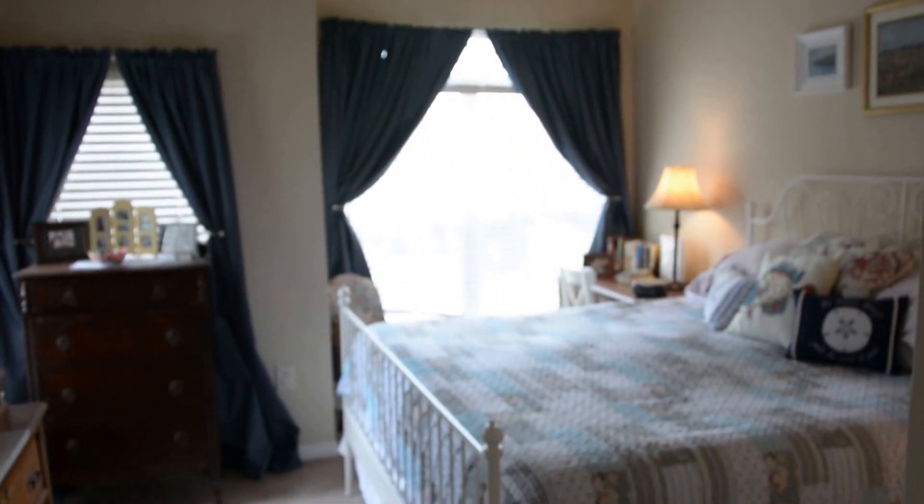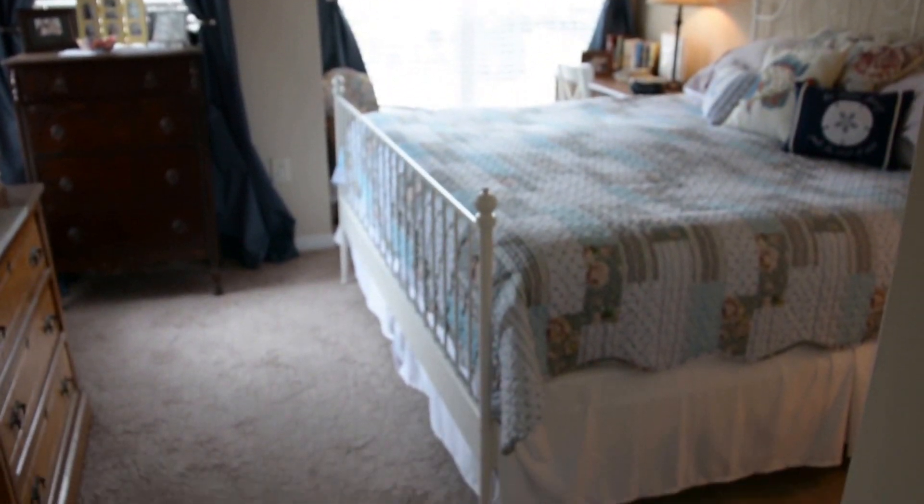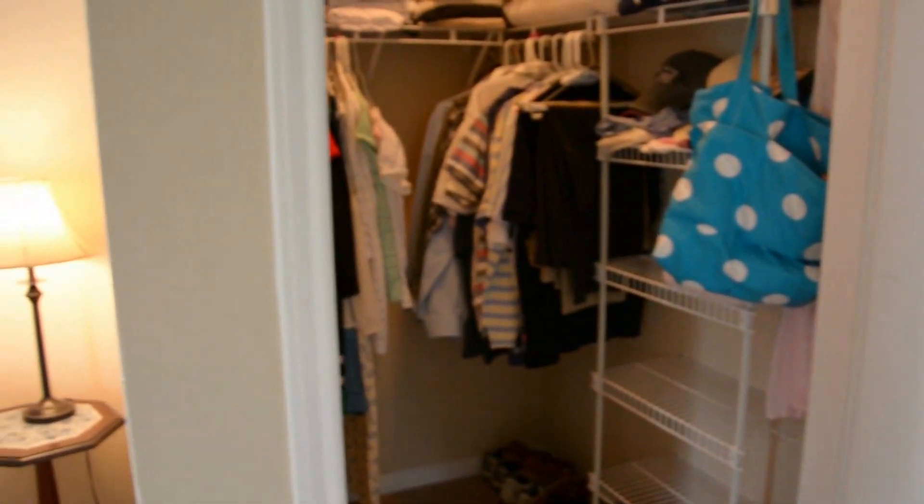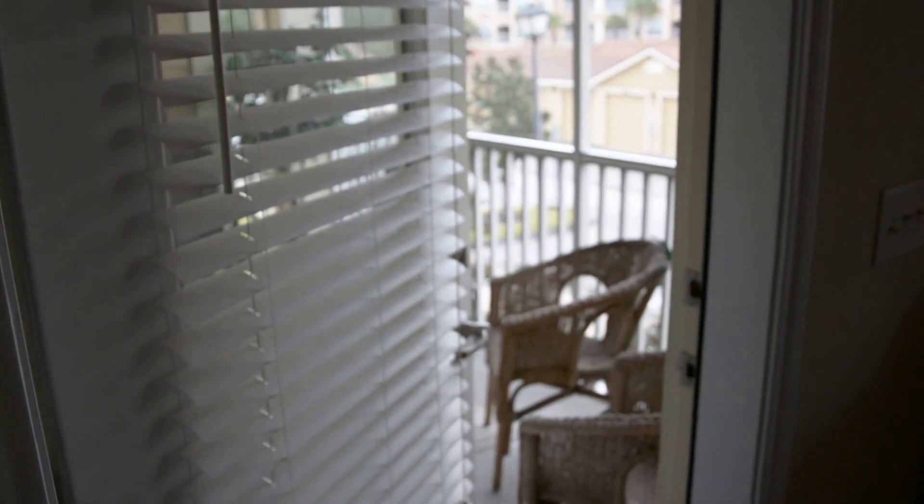Master bedroom. Check out your large master bathroom. Master closet with plenty of room. From your master bedroom you can even walk out to the patio.